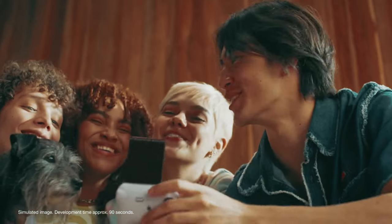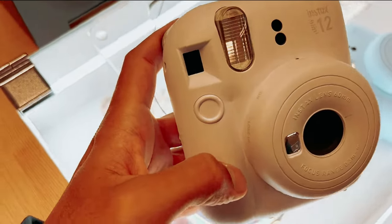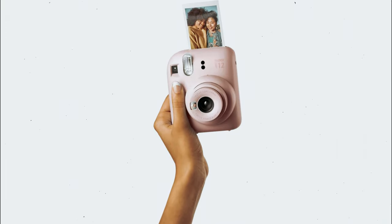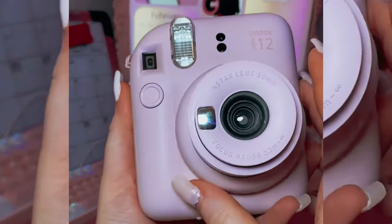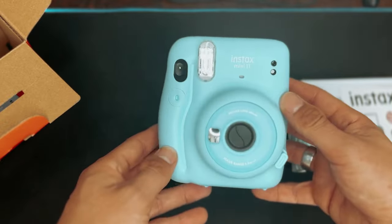Included with the camera are essential accessories such as a hand strap, user manual, and 2 AA batteries, as well as a 1-year limited warranty for peace of mind. Overall, the Fujifilm Instax Mini 12 combines style and functionality seamlessly, making it a must-have for anyone looking to capture and preserve memories in a fun and unique way.